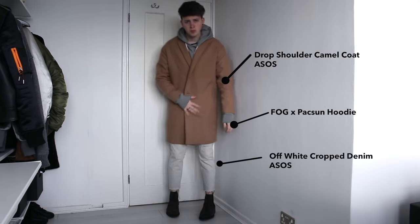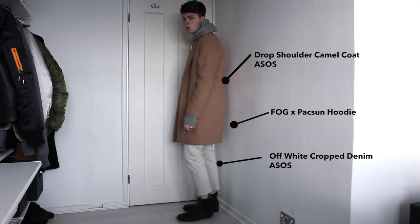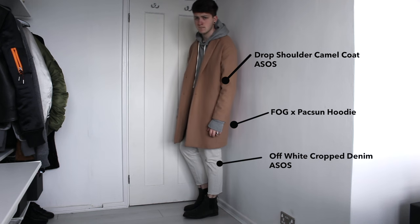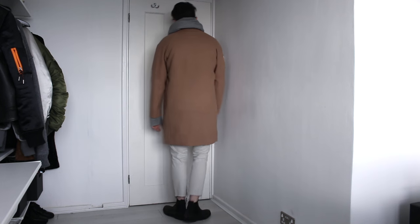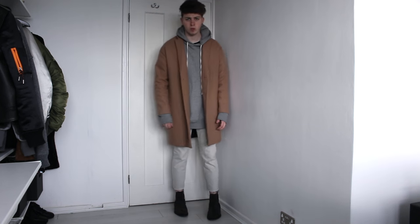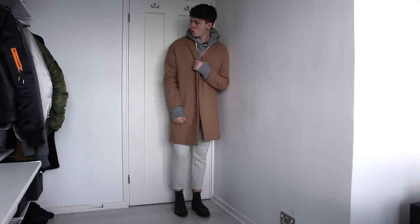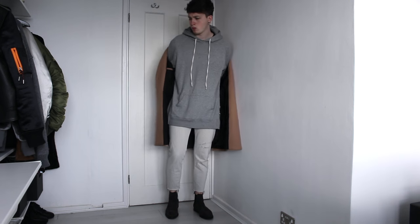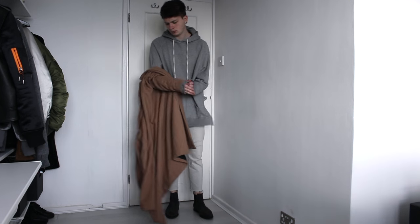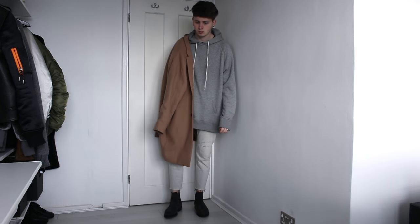For my third and final look I've chosen my ASOS drop-shoulder camel overcoat, with my Fear of God and Paxan hoodie underneath — very oversized and long-line again. With these ASOS menswear off-white raw-hem cropped denim jeans, these sit just above the top of the Chelsea boot and I really like the silhouette that gives. This is more smart casual again — I wore this outfit a lot in my own time but I really enjoy it, and this is another way that I would style my Chelsea boots.